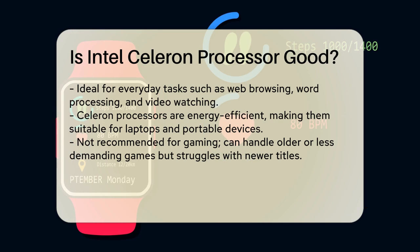In terms of gaming, Celeron processors are not the best choice. While you can play some older or less demanding games, more recent and graphically intensive games will likely struggle or not run at all on these processors.